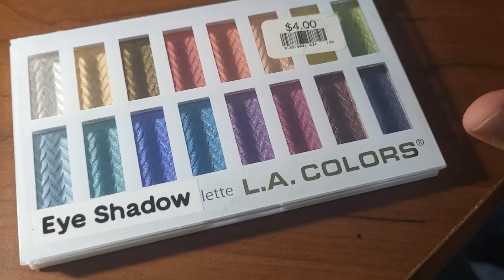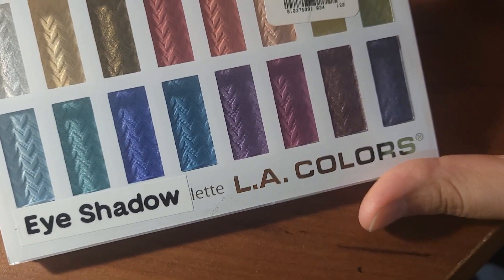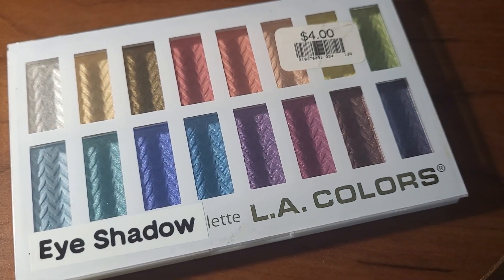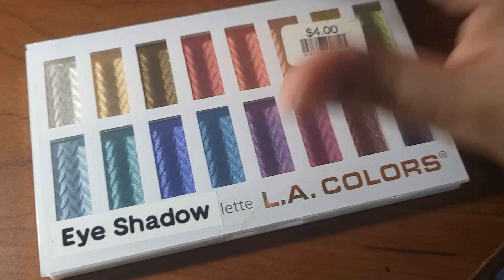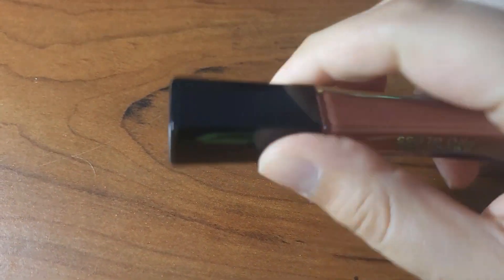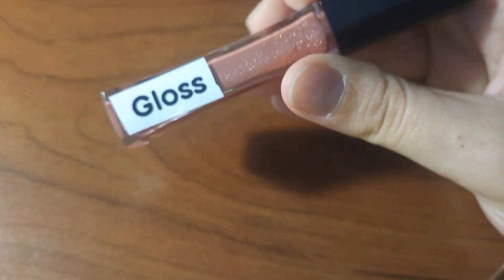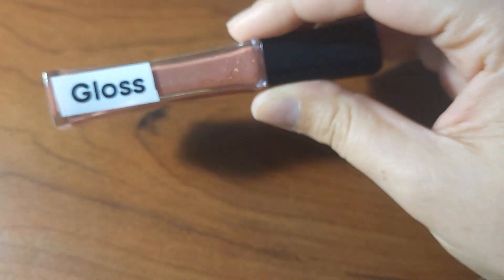I like how this palette is set up — it's organized rather than all over the place, with similar colors next to each other. That suits my organizational mind. Alright, that's my eyeshadow. This next item I already know is my lip gloss because of its shape, and also the label I put on there that says 'gloss.'